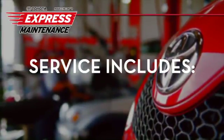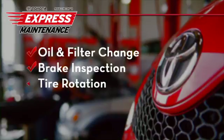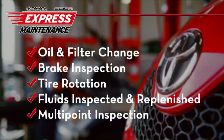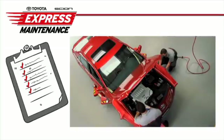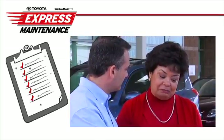Express Maintenance service includes oil and filter change, brake inspection, tire rotation, fluids inspected and replenished, and Toyota's multipoint inspection. Our inspection process gives you a detailed report on your vehicle's performance, giving you peace of mind that your vehicle is in top condition.